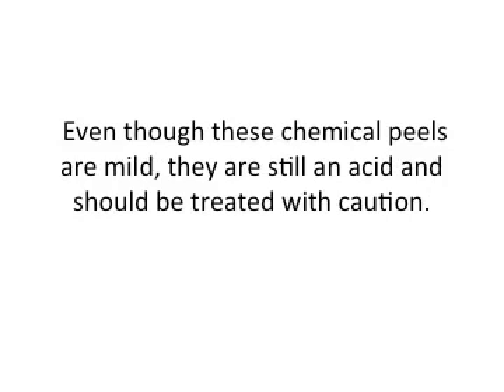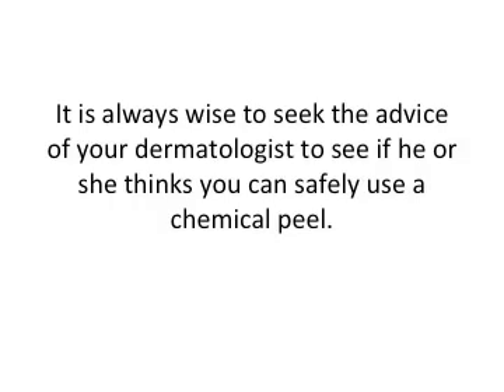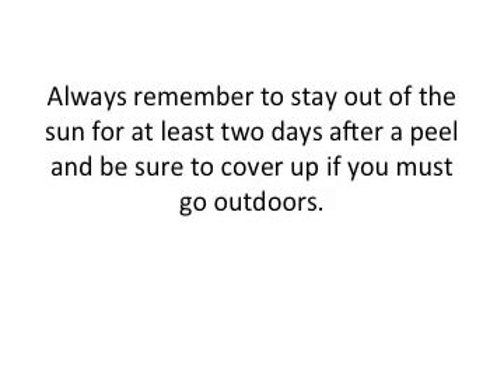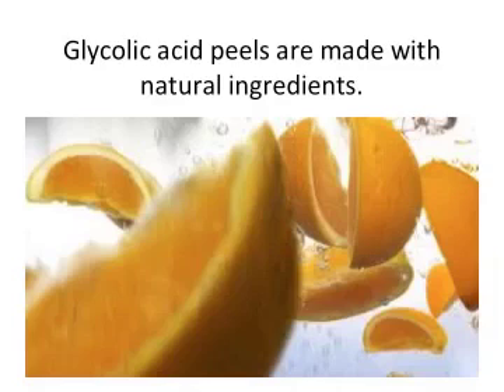Even though these chemical peels are mild, they're still an acid and should be treated with caution. It is always wise to seek the advice of your dermatologist to see if he or she thinks you can safely use a chemical peel. The doctor may also recommend that you use a peel for less than 10 minutes just to see how your skin responds. Remember to stay out of the sun for at least two days after a peel and be sure to cover up with sunscreen if you go outdoors.